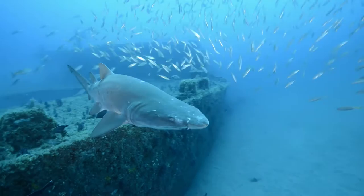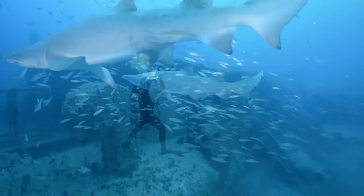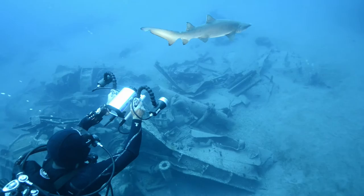For centuries, ships have met their demise off the coast of North Carolina. Today, these wrecks have become an ideal home to large populations of sand tigers and are the perfect backdrop to photograph, film, and study this enigmatic shark species in their ocean habitat.